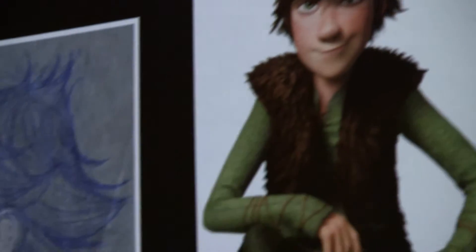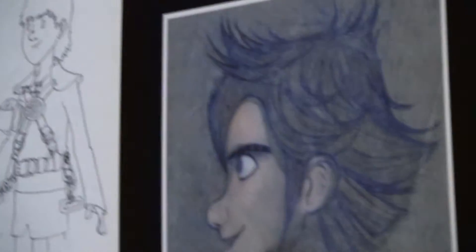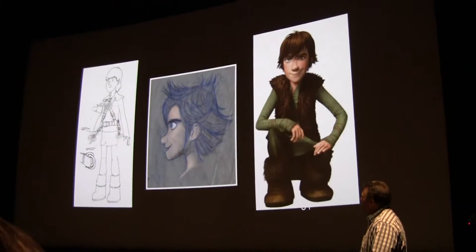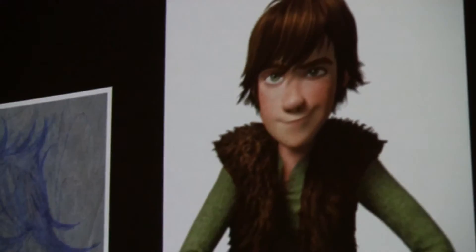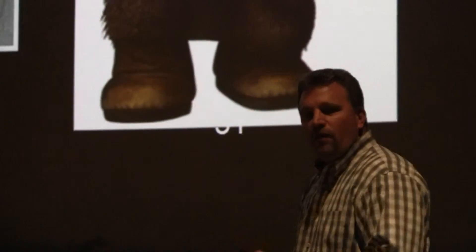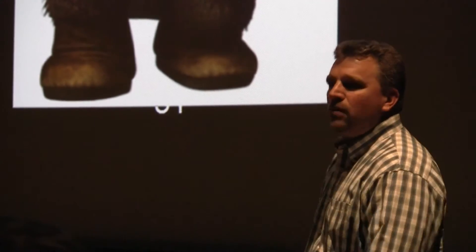So that's kind of the dragons, and then I'll also share a little bit about some of the Vikings. This is our main character, Hiccup. Early on, we do some sketches like this, some character poses. We start to define the personality and character. He actually changed a lot in the course of the film — he started out much younger, got a little bit older as we developed the story. Moved away from a boy and his dragon to a father-son story, so he got a little bit older — probably gained five years or so in the process.